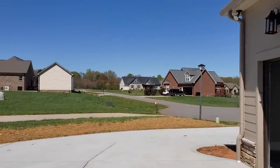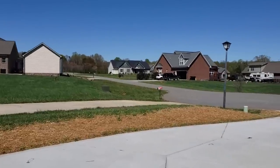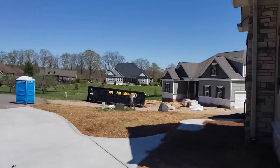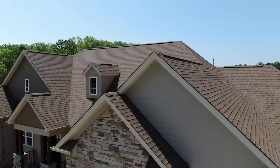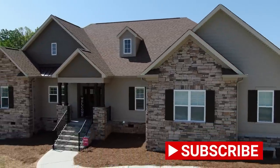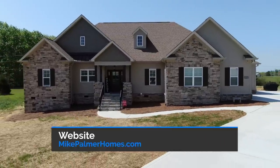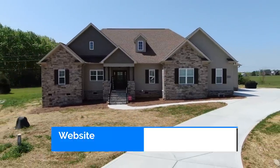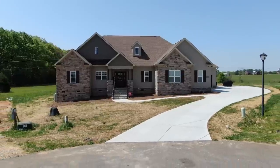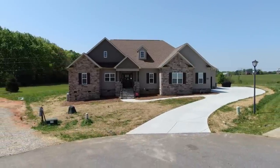Let's take one more look out front for another perspective on the house. We do have plans available for sale if that helps anybody, though we can only build within about a 30-mile radius. Thanks for watching our video and visiting our site — please contact us if we can be of service.